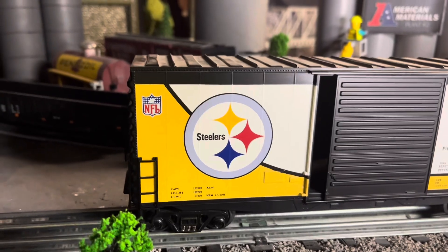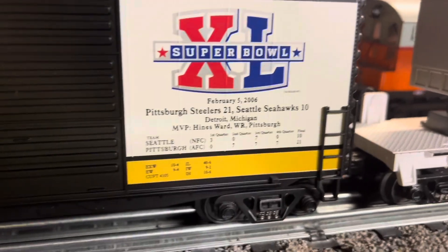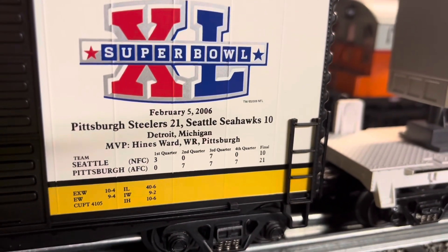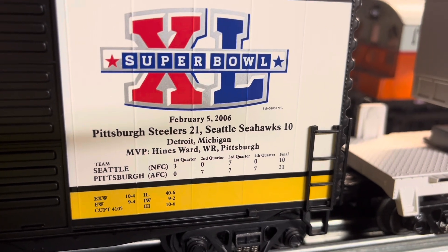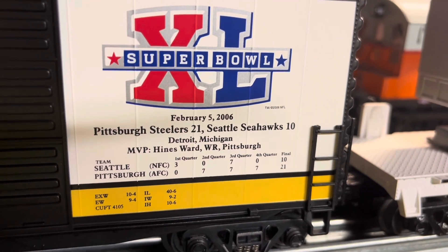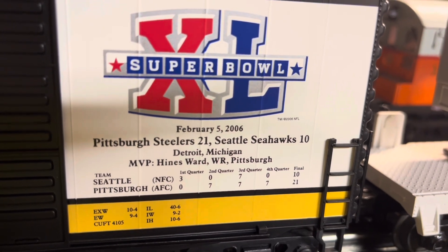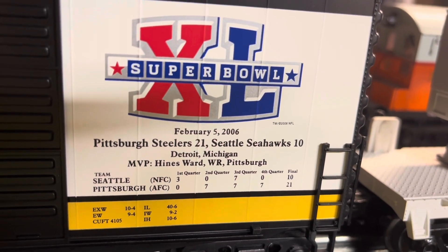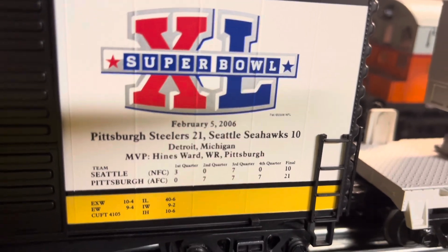Okay, we'll end this train with the Pittsburgh Steelers car. I'm not a giant football fan, but I like it when the Steelers win the Super Bowl. This car is about February 5th, 2006 — Pittsburgh Steelers 21, Seattle Seahawks 10. Most valuable player: Hines Ward. Played in Detroit, Michigan — Steelers won that one.